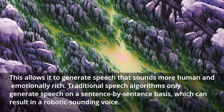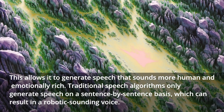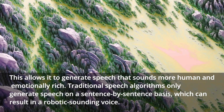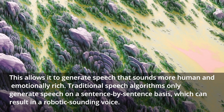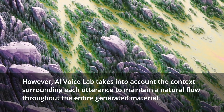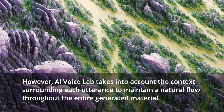This allows it to generate speech that sounds more human and emotionally rich. Traditional speech algorithms only generate speech on a sentence-by-sentence basis, which can result in a robotic-sounding voice. However, AI Voice Lab takes into account the context surrounding each utterance to maintain a natural flow throughout the entire generated material.